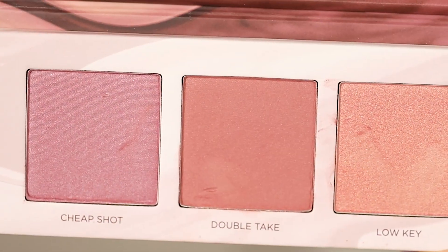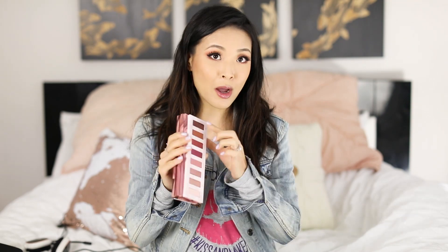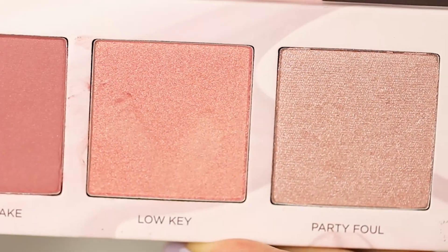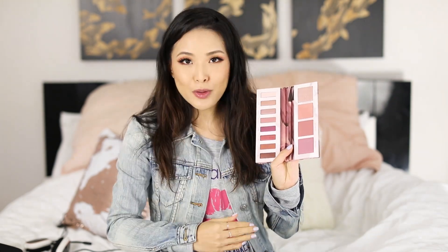On the other side with the four blushy cheek colors — I'm still a stickler for a matte orangey peach cheek right now, and this doesn't quite have that tone. But I do really like 'Double Take' as a great everyday color, and 'Cheap Shot' is great for more pinky looks. 'Low-Key' feels like a NARS Orgasm dupe but with a bit more shimmer than I prefer. 'Party Foul' I use not just as a cheek highlighter but also to give my eyes a pop of shimmer at the inner tear ducts. You can always use one of the blushes as an eyeshadow too.